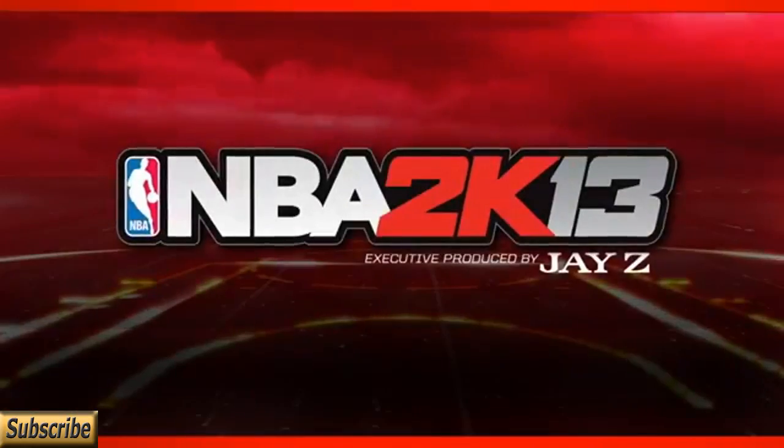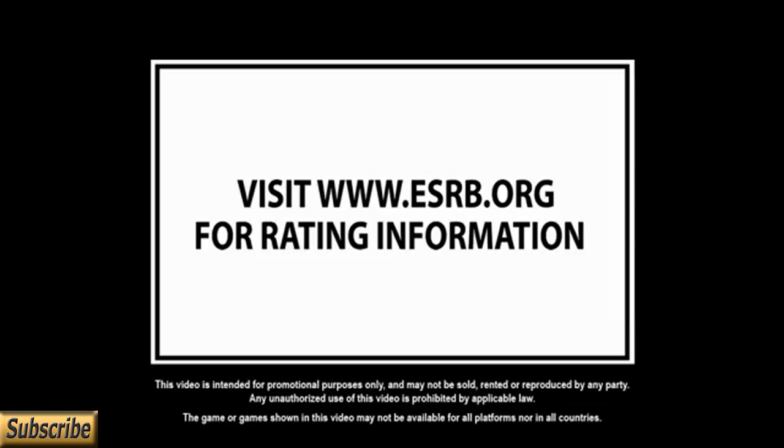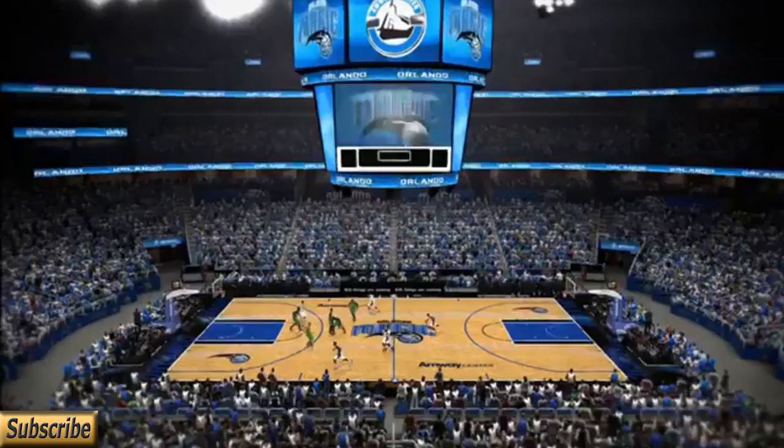So we're going to go ahead and get into the NBA Live 13 demo — let's see what you guys think. Here we have the NBA Live 13 trailer. I would love to know what you guys think in the comment section — let me know which game you're getting and which game you think is going to be better.